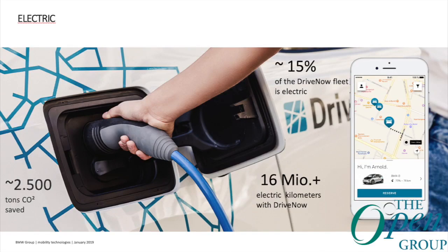Next field in ACES: electric. In my opinion that's rather self-explanatory, but if you combine shared with electric, you see that if only 15% — a figure from 2017 — of the DriveNow fleet is electric, approximately 2,500 tons of CO2 have already been saved.